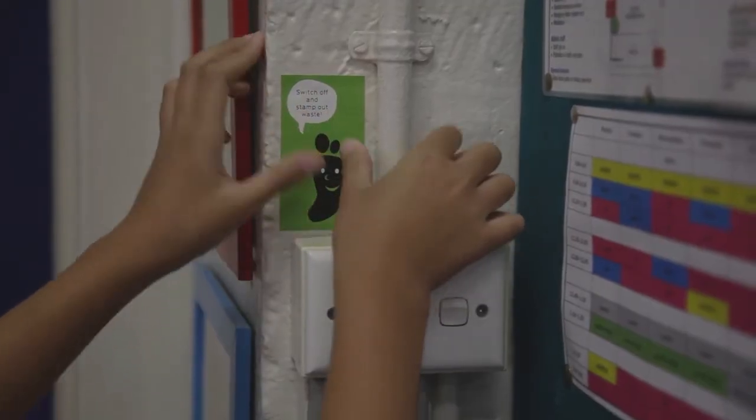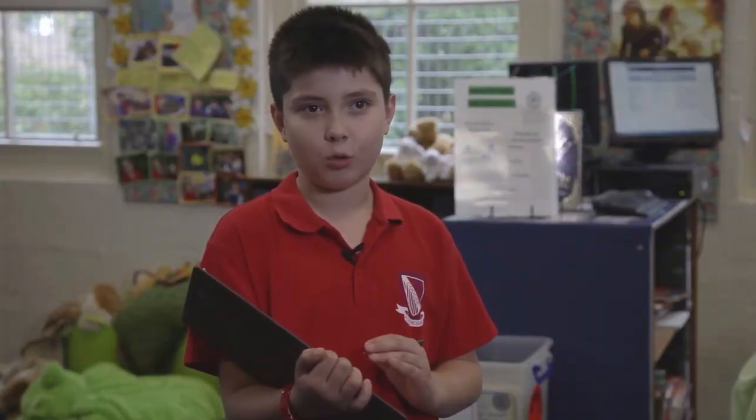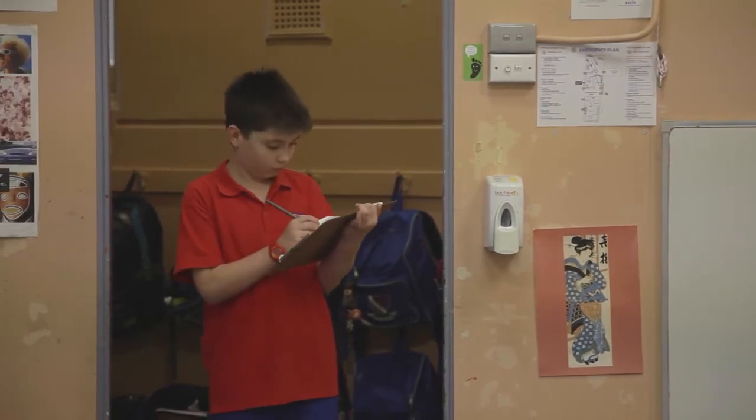They also then came up with a range of behavioural strategies about how they used the energy that we currently had within the school. My job is to do a weekly carbon order — to go around to all of the classrooms and make sure that the lights, fans and interactive whiteboards are off.